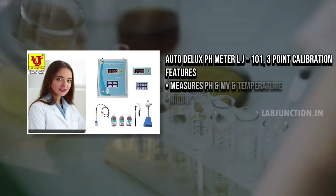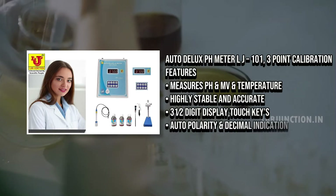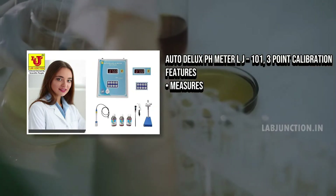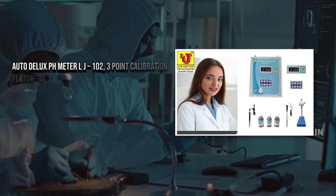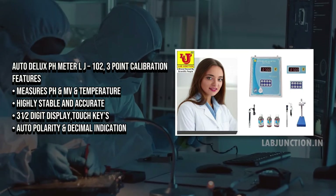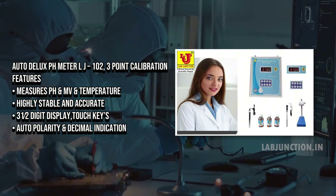LabJunction offers a range of high-quality testing products for water, soil, and blood analysis. Water testing kits enhance safety by detecting harmful contaminants and bacteria, ensuring clean and safe water. They also facilitate early detection of pollutants and help meet environmental regulations.